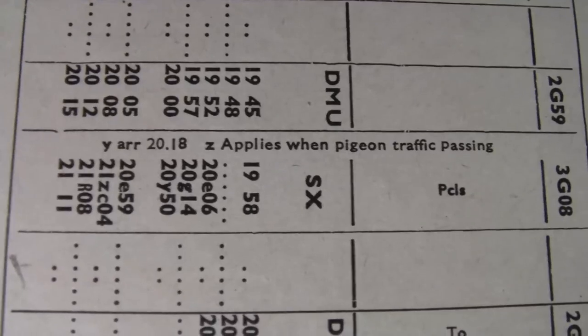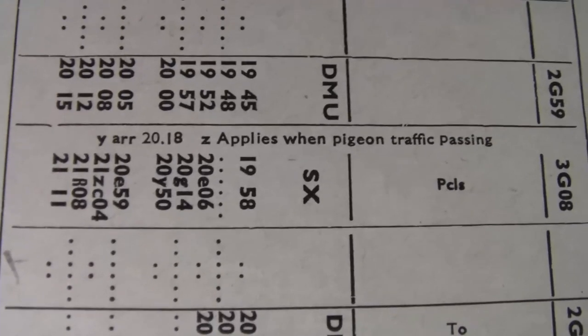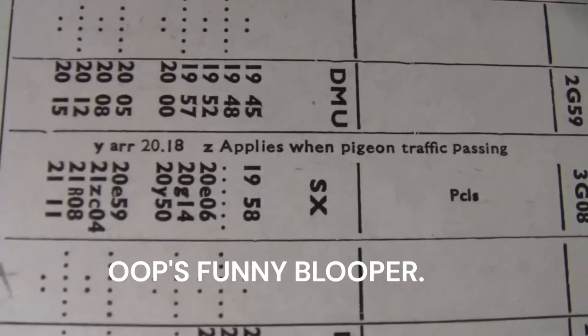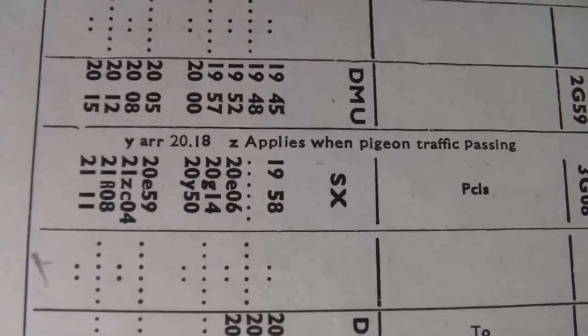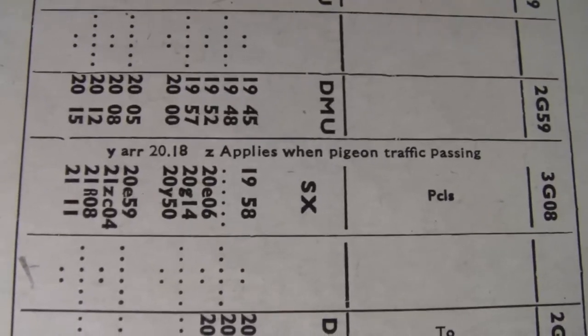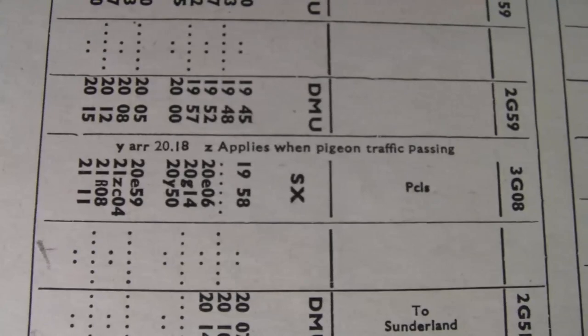I was just going through the booklet and I've just seen this - it's just made me laugh. 'Apologies when pigeon traffic is passing.' Oh dear! I just thought I'd show you that because yeah, that's made me chuckle.